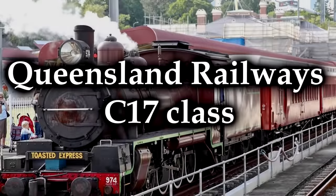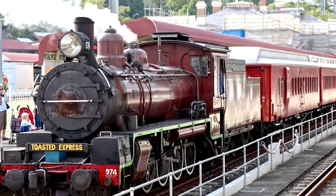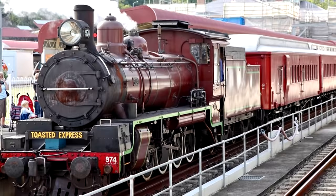Queensland Railway's C-17 class. These locomotives were 4-8-0s, sometimes called 12-wheelers — well, duh — and they were operated by the Queensland Railways in Australia. Built as an improved version of the C-16s, they were exceptional locomotives for their era and lasted a significant amount of time.